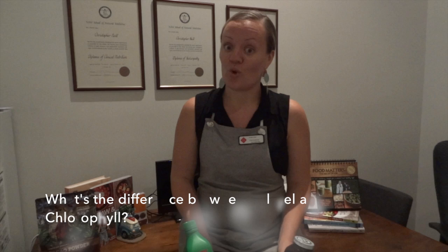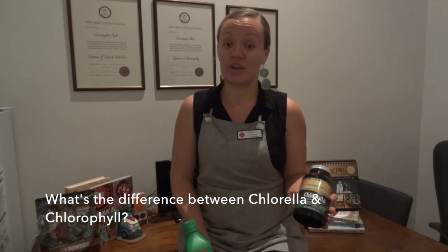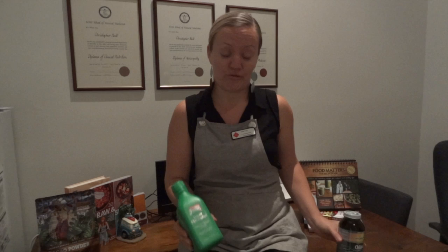Hi, my name is Wendy and I'm a herbalist at GoVita Cough Central. So what's the difference between chlorella and chlorophyll? You'd be forgiven for thinking they're the same thing — they've got very similar names — but we actually use them for different things. Let's talk about chlorophyll first.